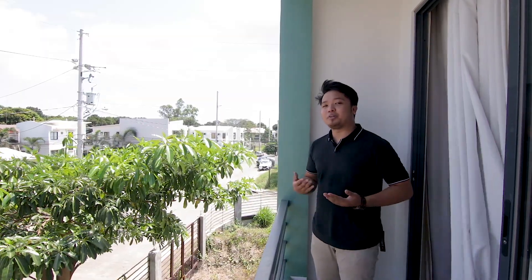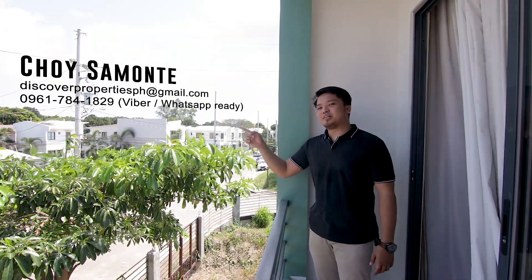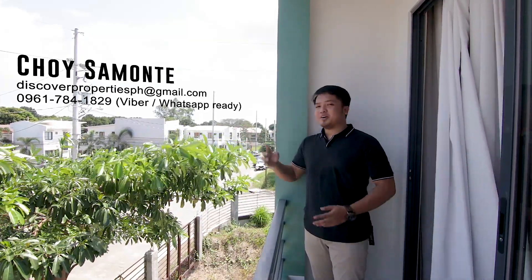So if you want to view the property for better appreciation, here's my contact details. Hope to see you soon!